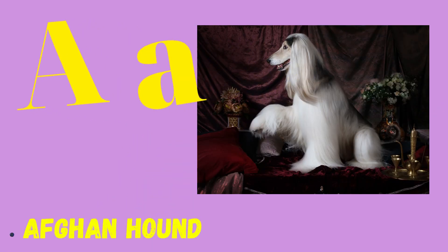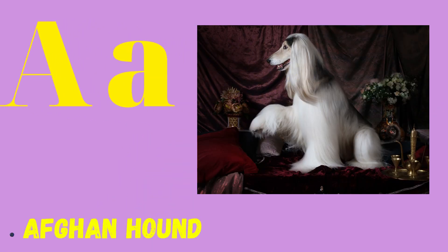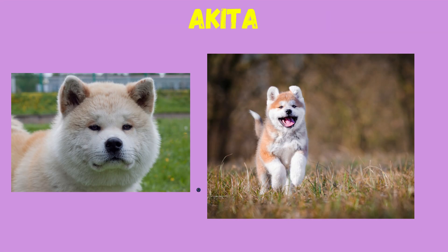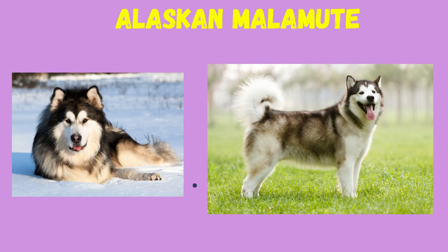A: Afghan Hound, Australian Shepherd, Akita, Alaskan Malamute.